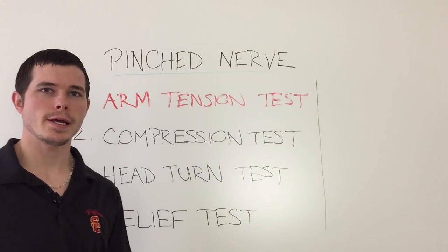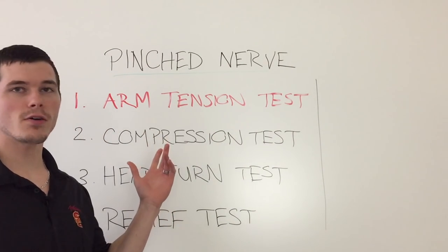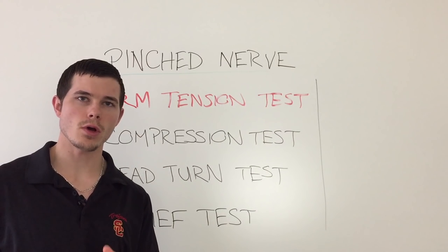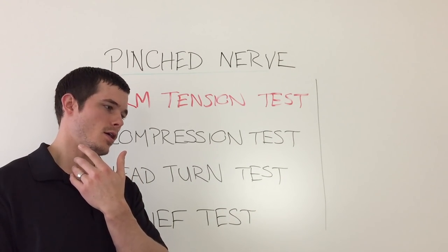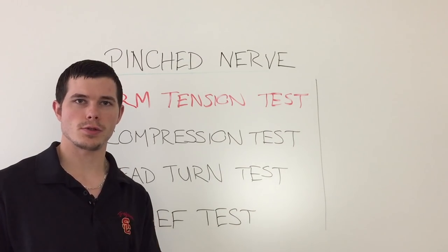Hello everyone, this is Dr. Charlie Johnson and today I'm going to share with you a self movement test that you can do in the comfort of your own home to determine if you have a pinched nerve that is causing your neck and arm pain, numbness, tingling, shooting or burning.